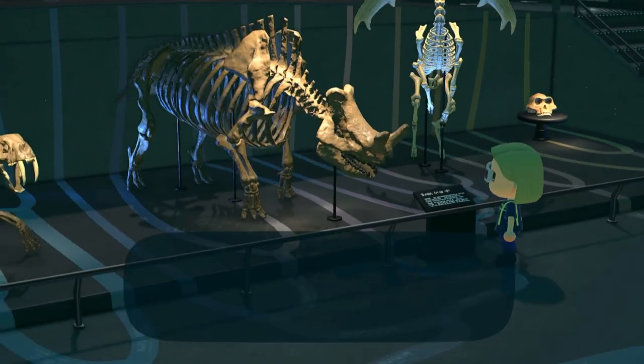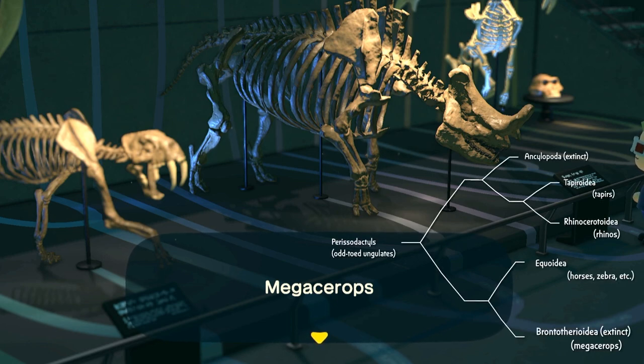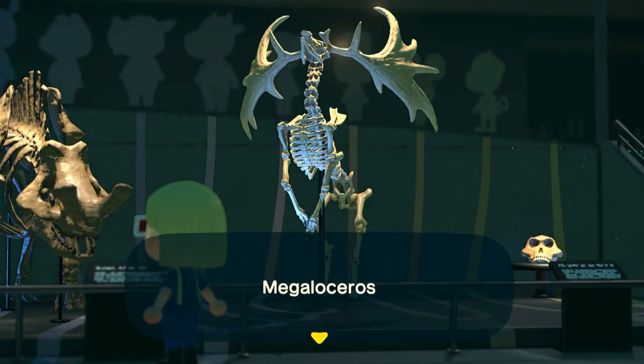Moving on, this is Megacerops — it lived about 35 million years ago and converged on a similar body plan to modern-day rhinos. The game actually calls it a prehistoric rhino, but it's actually much more closely related to modern horses than to rhinoceros. Meanwhile, rhinos are actually much more closely related to groups like tapirs, which is pretty cool. And then our penultimate fossil is Megaloceros, also known as the Irish elk — a giant deer that only went extinct less than 8,000 years ago, with three-meter-wide antlers. They're so cool, I wish they were still around today.